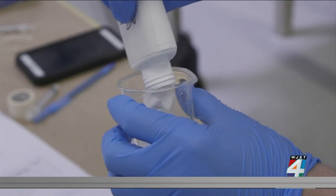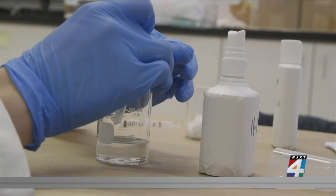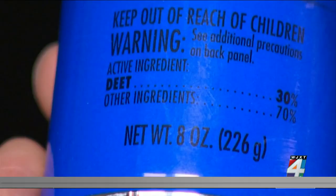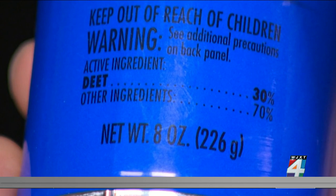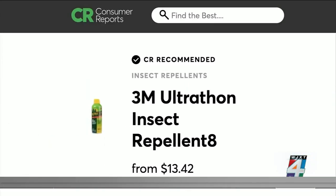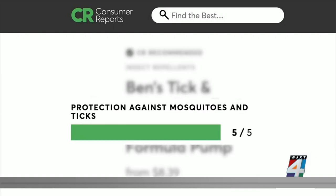Key word there is effective. Consumer Reports tests found that many of the most effective repellents in fighting against mosquitoes and ticks contain 25% to 30% DEET as the active ingredient. Two repellents Consumer Reports recommends: 3M Ultrathon Insect Repellent 8 and Ben's Tick and Insect Repellent Wilderness Formula Pump — both excelled in protection.